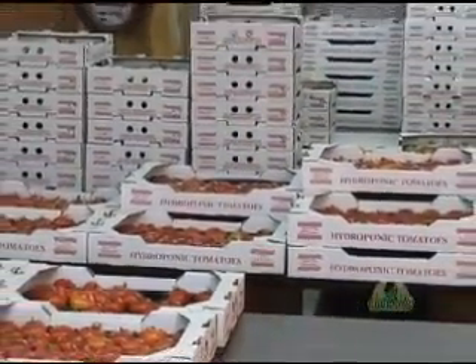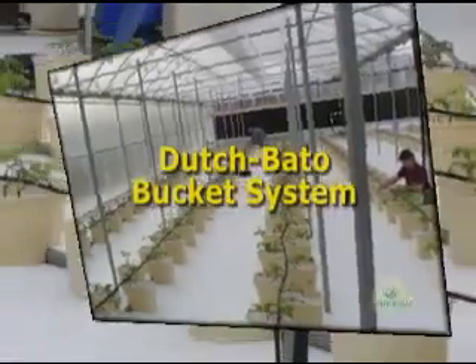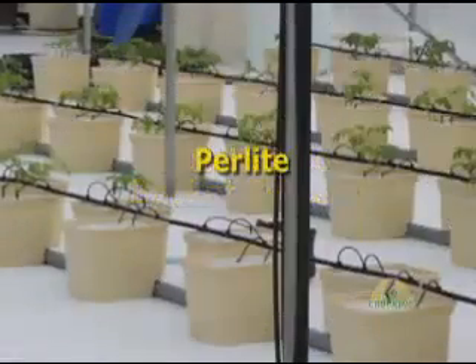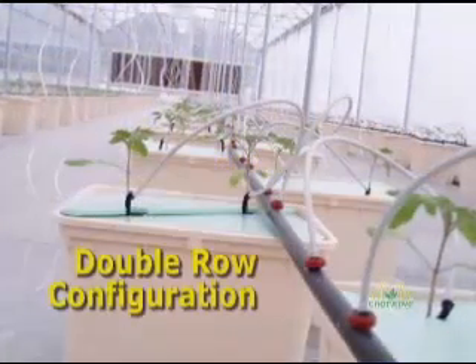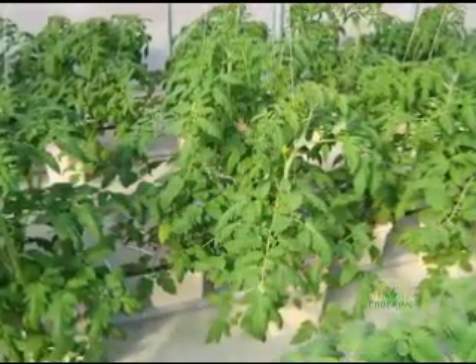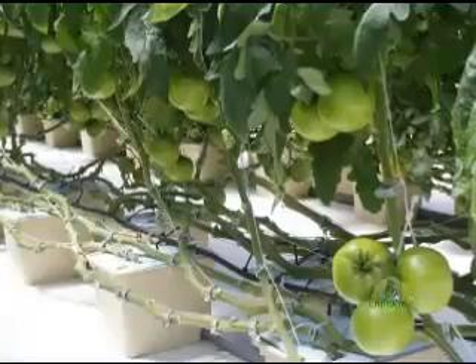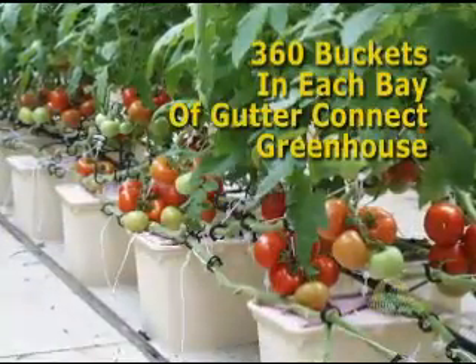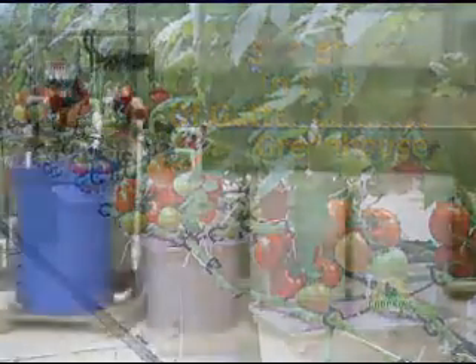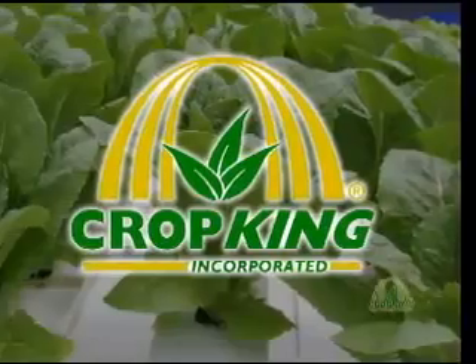Hydroponic tomatoes and other long-season vine crops are grown in a Dutch or Beto bucket system. These buckets contain perlite, in which tomatoes and other crops are planted two plants per bucket. The buckets are arranged in a double row configuration, designed for plant spacing and good air flow through the crop. Nutrient solution is delivered to each plant via an irrigation drip emitter. There are 360 buckets in each bay of a Gutter Connect greenhouse. CropKing's nutrient injection system is also part of this equipment.